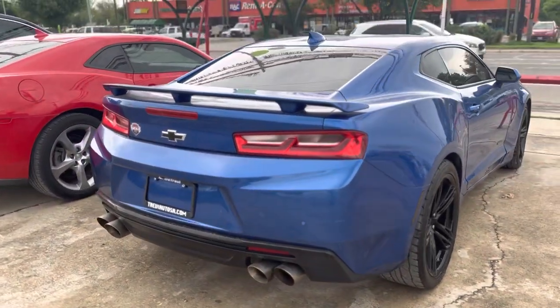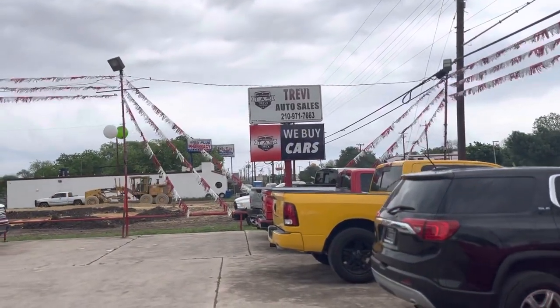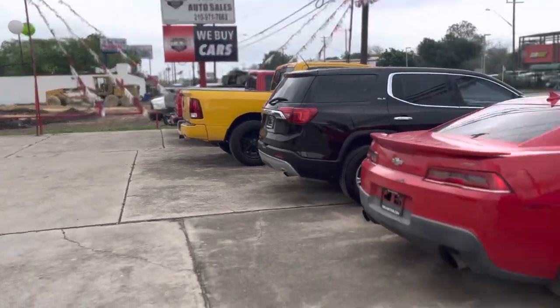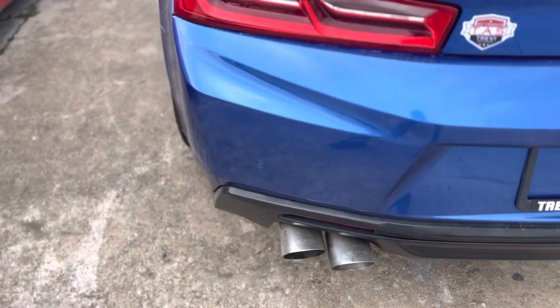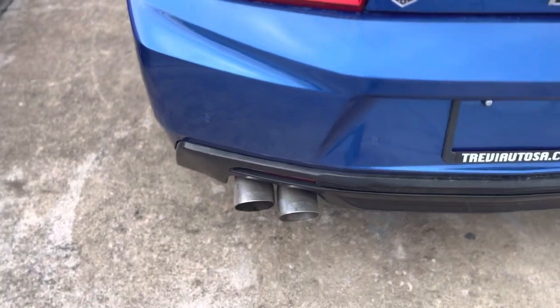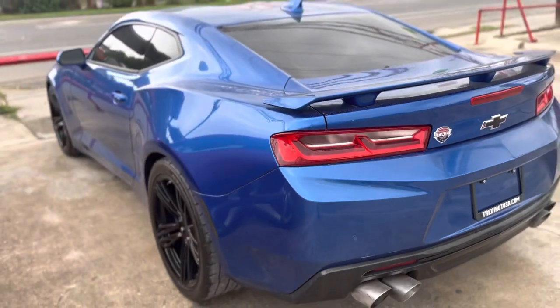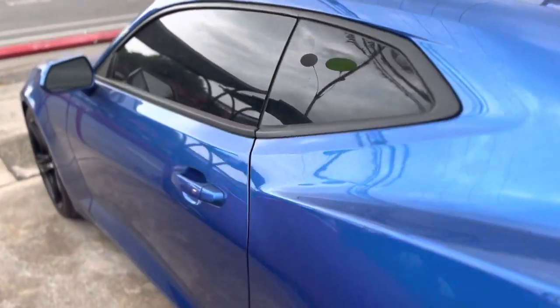My name is CT, I'm with Trevi AutoSells — sorry about all the noise, they're building a car wash right next to us. This car has long tube headers, MBRP exhaust, 3-inch pipe. This thing sounds really, really nice. Black leather interior — let's start it up.